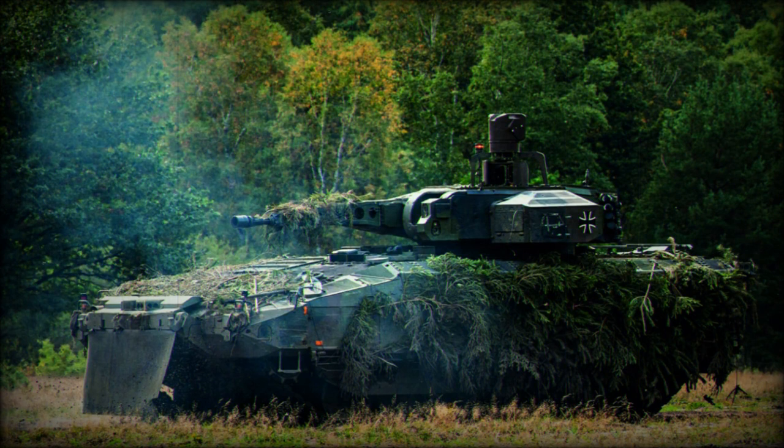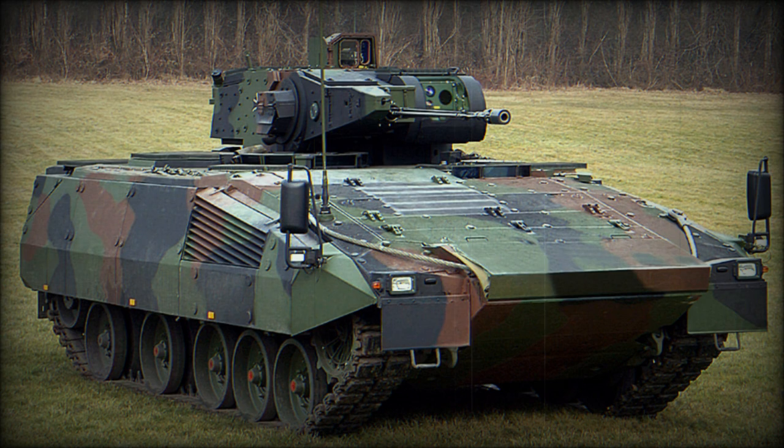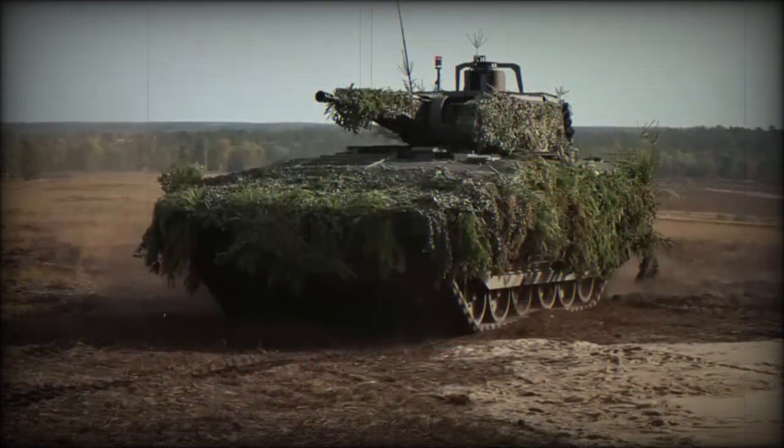Beyond its integrated technological sensors and countermeasures, the Puma will still rely on twin banks of four smoke grenade launchers on the rear turret sides to provide a self-smoke screen during offensive or defensive actions. A six-shot 76mm grenade launcher is affixed to the rear of the vehicle as a defensive measure against enemy infantry, a design detail largely proven by the Israeli Army during its many years of urban fighting.